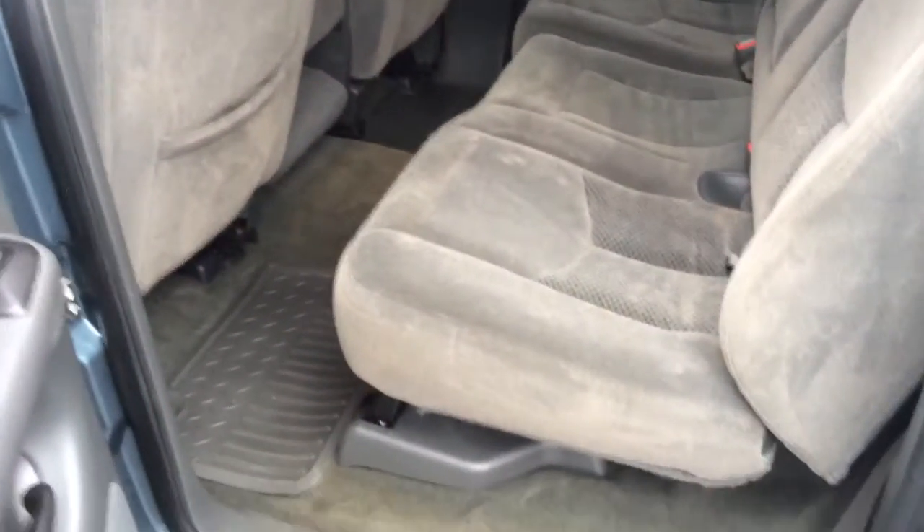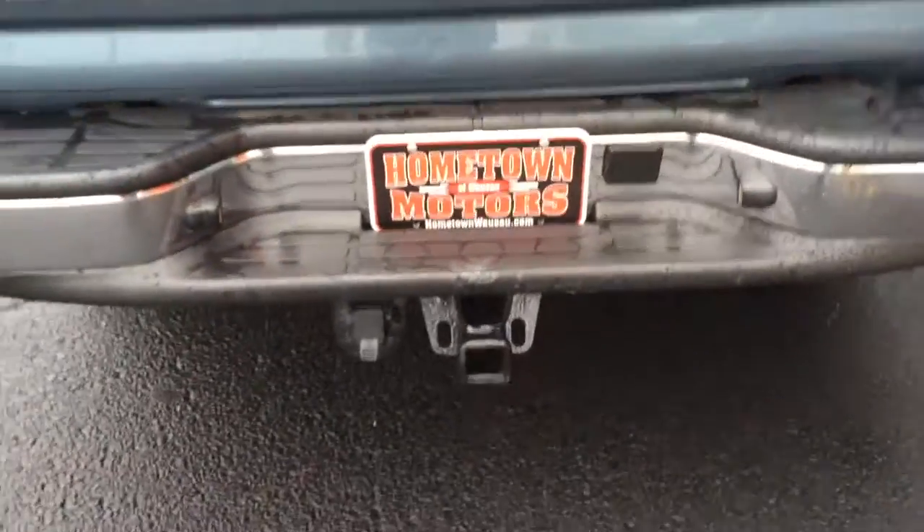Nice big back seat, brand bed liner, tow package — nice truck.